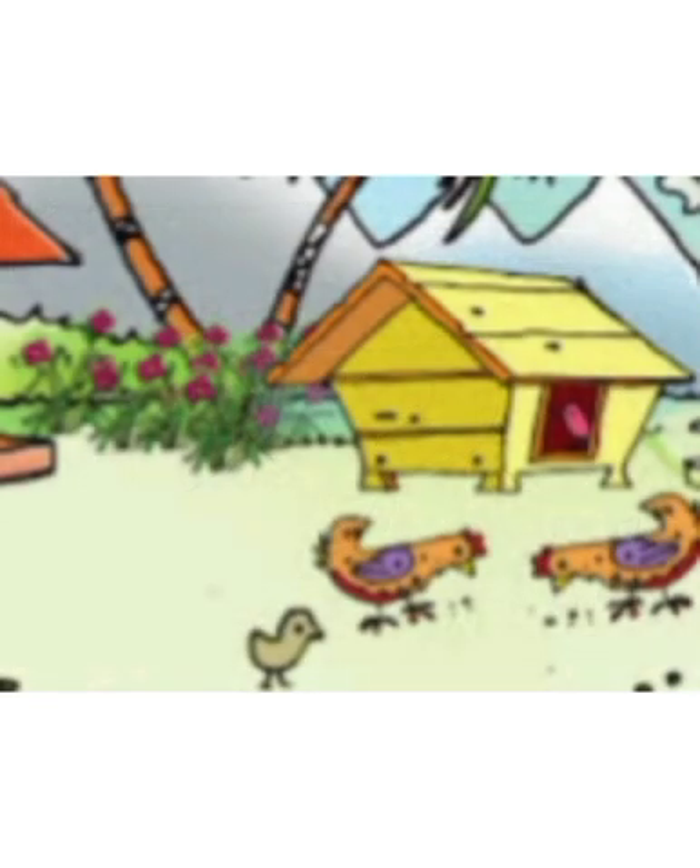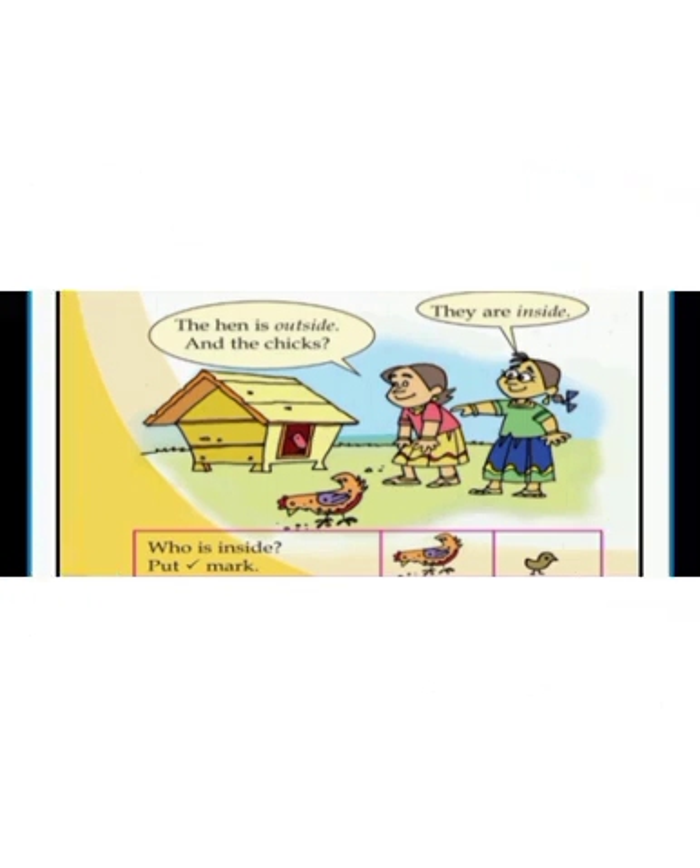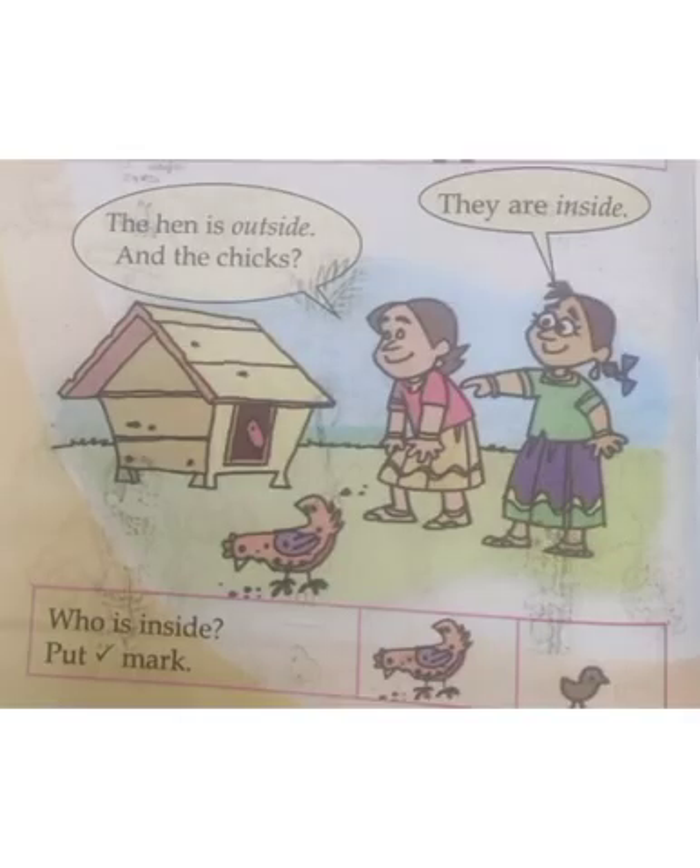Look, we can see hens and chicks and their coop here. We know the hens. There is a chick outside the coop. But there is a chick inside the coop. You know, our Tara and Meenu came to see her. The hen is outside. And the chicks — what about the chicks? Yes, they are inside. Here is the question: who is inside? Put your tick mark. Who is inside in the picture?